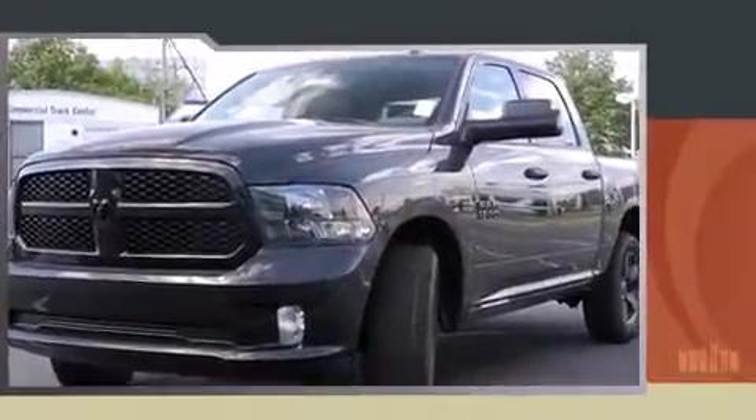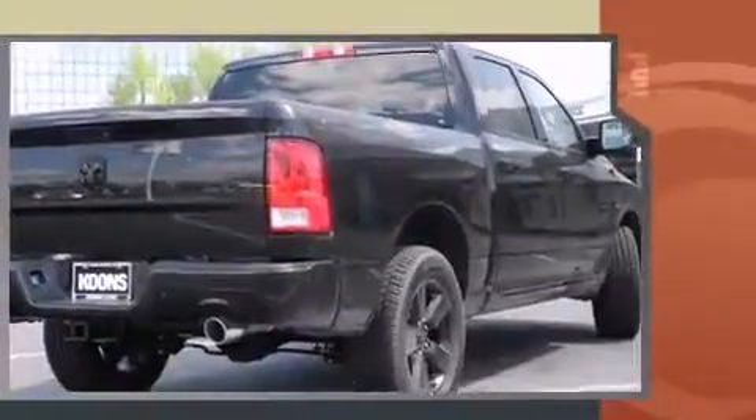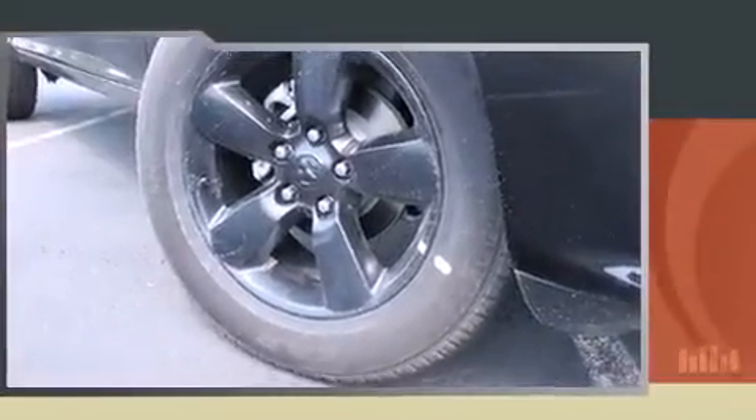Outstanding design defines the 2015 Ram 1500. This four-door, six-passenger truck provides a satisfying ride for all passengers. Smooth gear shifts are achieved thanks to the powerful eight-cylinder engine, providing a spirited yet composed ride and drive. Four-wheel drive allows you to go places you've only imagined.